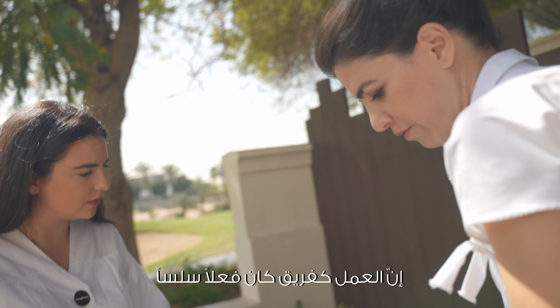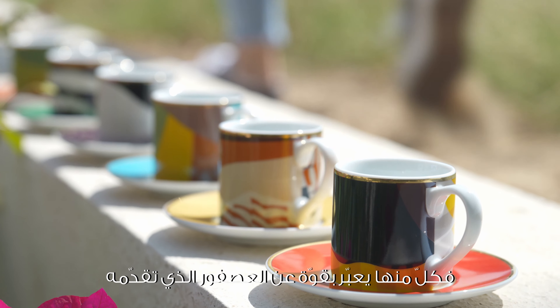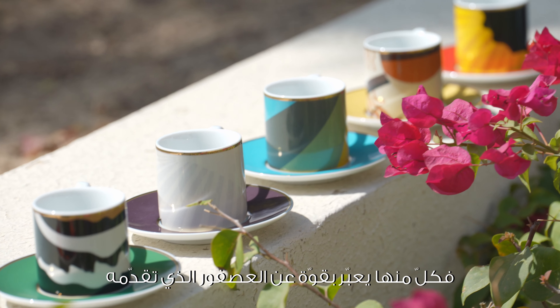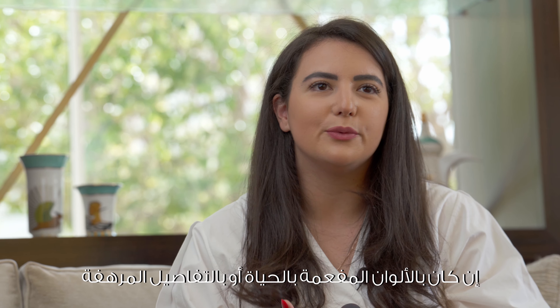The teamwork just came so seamlessly. My favorite piece in the collection has to be the set of espresso cups. They have so much character and boldness, and I love how each cup speaks to the strength of the bird that it represents.